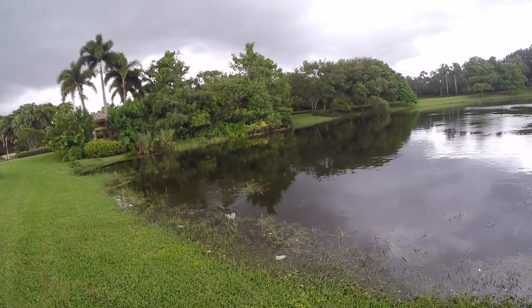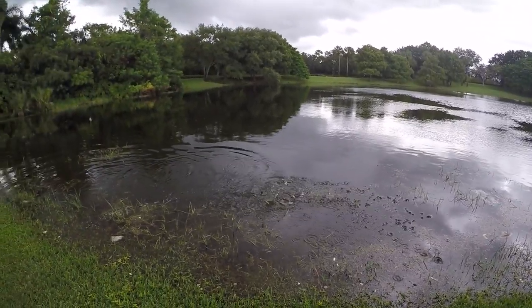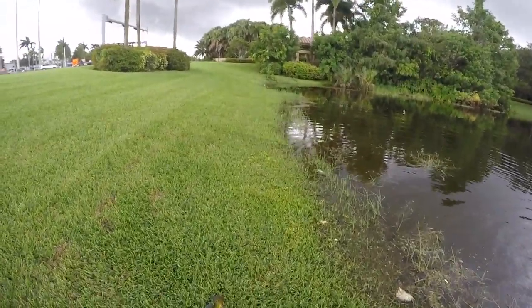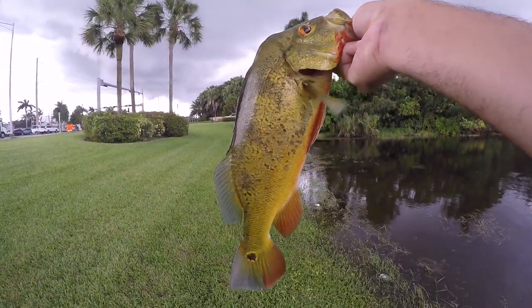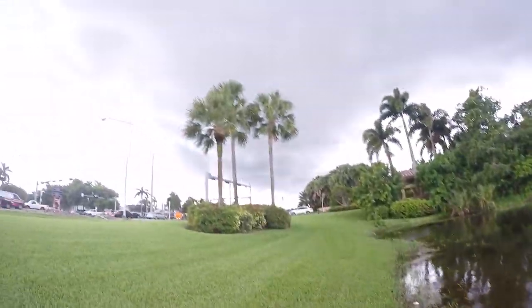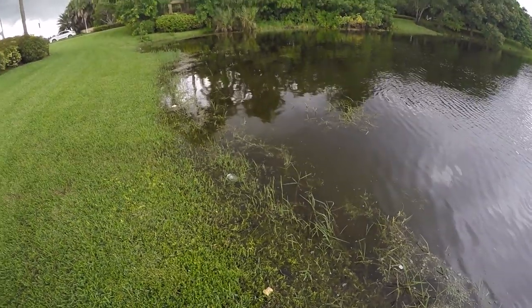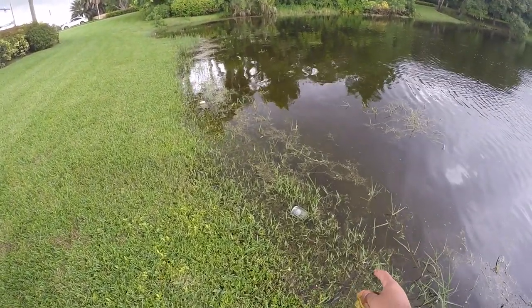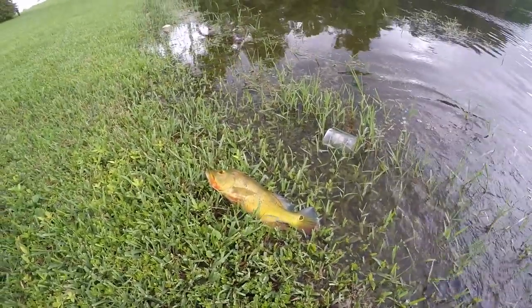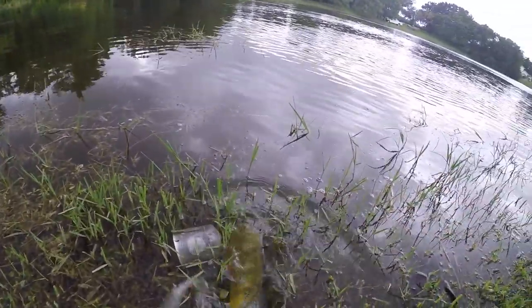There we go — at the bank, peacock bass exploded on it! I was not expecting that. I was just working these banks, covering some water, and this guy just exploded on it. It's a nice peacock bass. These fish are actually sitting on the flooded portion of this water — we've been getting a ton of rain. There's more coming in; I'm not sure if you guys can see this massive rain cloud over me right now, but the rain has been non-stop. These fish literally just sit on the flooded portion and look for food because they know there's a lot of stuff in this grass coming into the pond that wasn't there before.